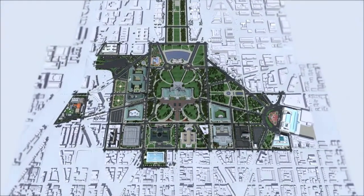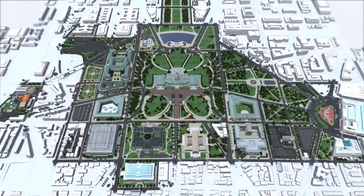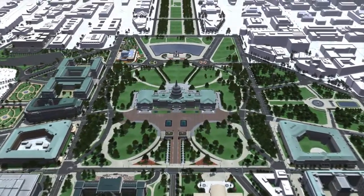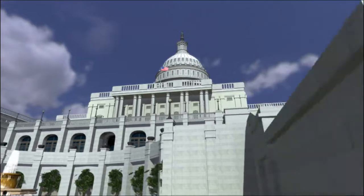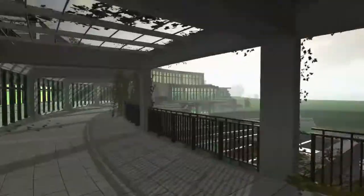We were tasked with constructing 19 detailed buildings and landscaping a large area of the Capitol. We also had to construct a much larger area of city in a lower-detailed fashion, representing roughly a 2-mile by 2-mile area. We would then need to generate 20 different animations, 2 stereoscopic animations, 2 mini-documentaries, 2 interactive maps, and a real-time 3D experience.